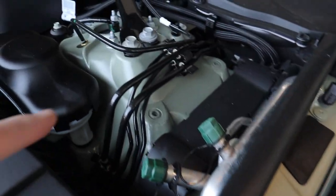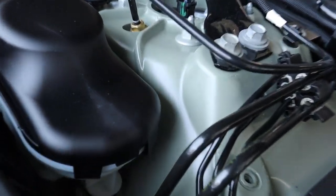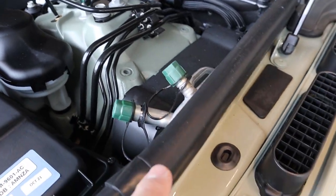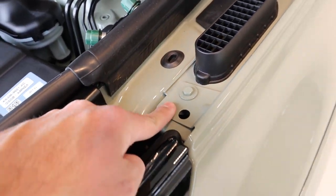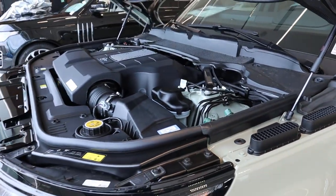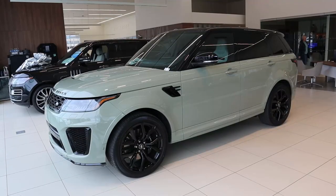I wanted to show the paint color here so you can see what it looks like with a clear coat over it versus without, so you can see the true color of the avocado paint job on this particular Range Rover Sport. Very interesting looking, but I'm a huge fan.